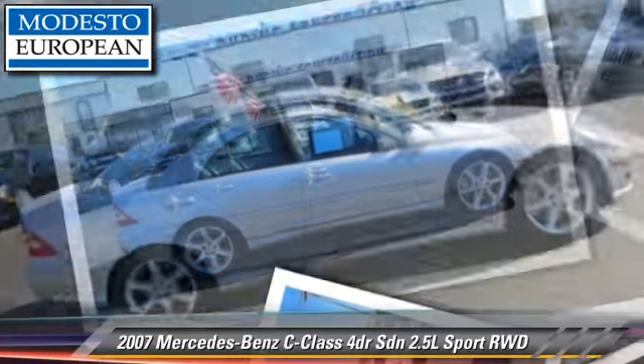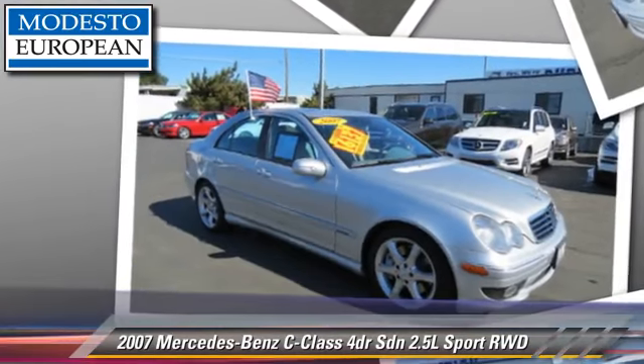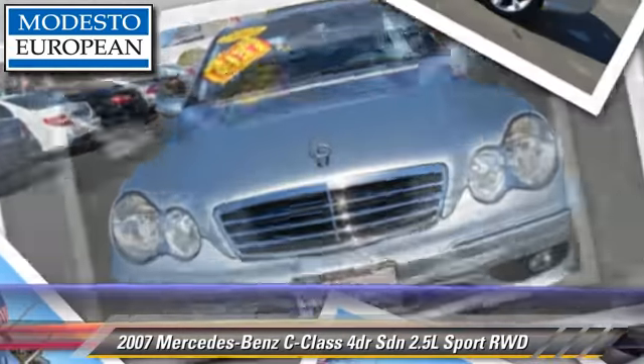Safety features include stability control and four-wheel ABS. Comfort and convenience features include rain sensing wipers, heated power mirrors, and leather seats. Give us a call to schedule your test drive today.